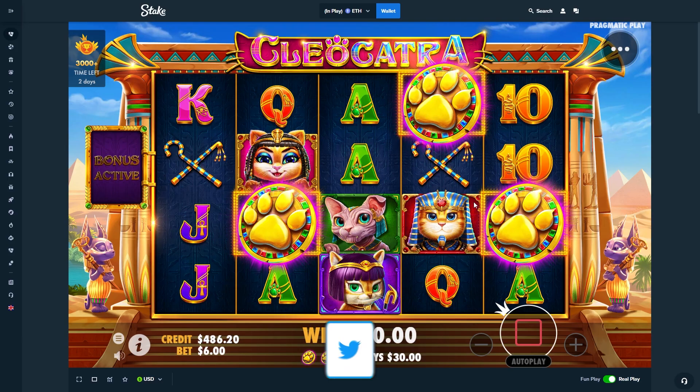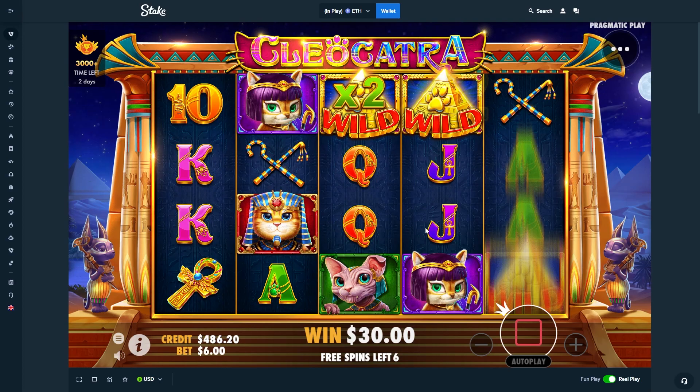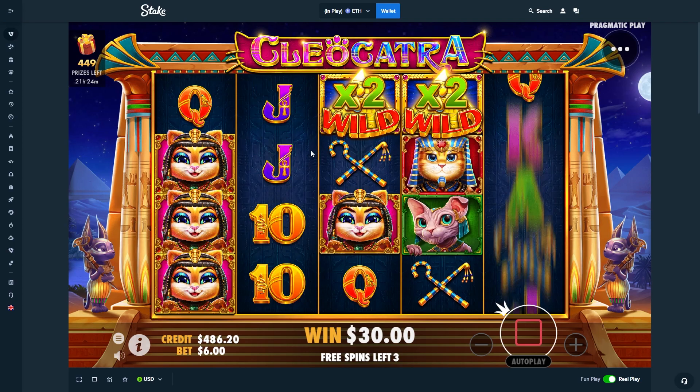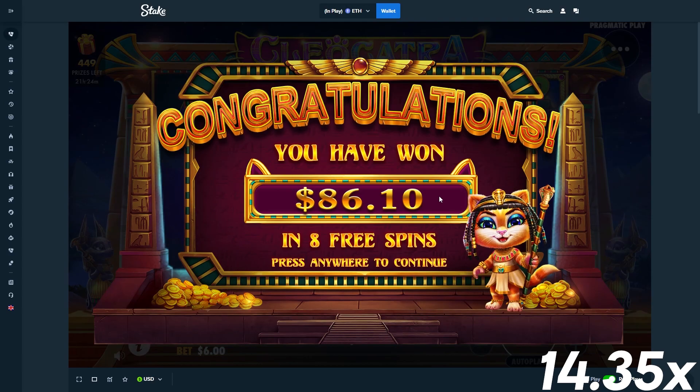We have $486 — this is actually going horrible. We are currently $2,000 down. We have a good start here — if we can get one right there. Okay that could have been nice — top symbol. If we could just get this one right here we'd have a wild line with top symbol as well. Yeah, that was bad again. Even changing up the bet size didn't work. We've been flying through these bonus buys and not a single one has really done anything.